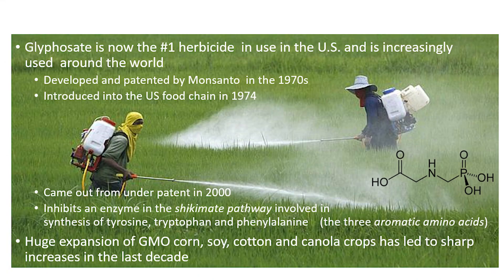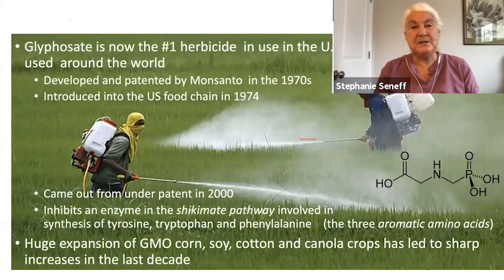Glyphosate is now the number one herbicide in use in the United States, and it's increasingly being used around the world. It was originally developed and patented by Monsanto as an herbicide in 1969, and it was introduced into the food chain in 1974. It came out from under patent in 2000, and after that China started making it, and there was a lot of growth in use around the world because the price went down.